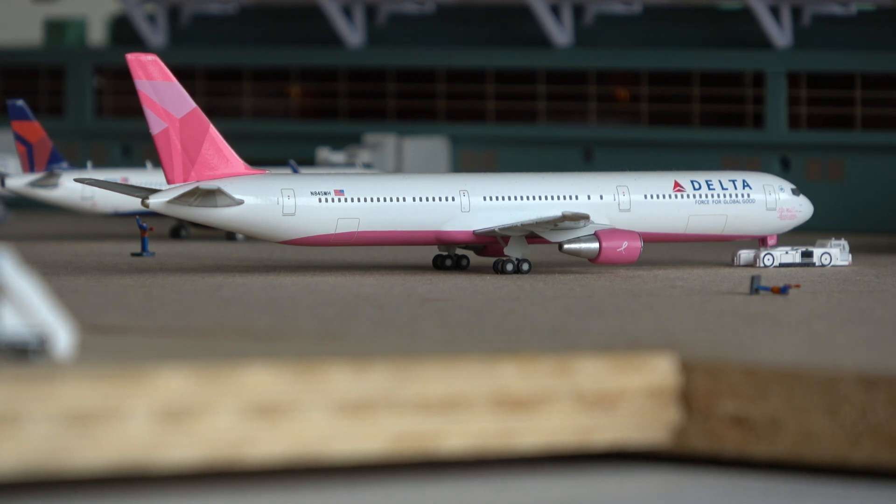Here we have the IcelandAir Boeing 757-200 — this is a gorgeous model by Herpa Models. This aircraft is here from Reykjavik on the twice-daily service. They use quite a variety of aircraft including 737 MAX 9s, Boeing 757s, and the 767-300 coming to Boston, making it one of their most populous routes. The Boeing 777-300ER is here from Seoul Incheon.